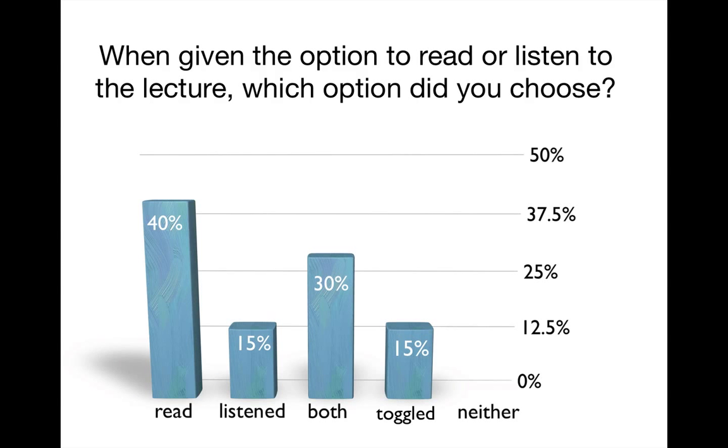When given the option to read or listen to the lecture, which did students choose? This is something I found very interesting — one of my favorite parts of this entire experiment. 40% of the students read, 15% chose to exclusively listen, 30% said they did both (reading and listening at the same time), and 15% toggled between the two throughout the semester. These numbers really mirror what I found in my online classes, where I used the same type of lecture material and got very similar results.